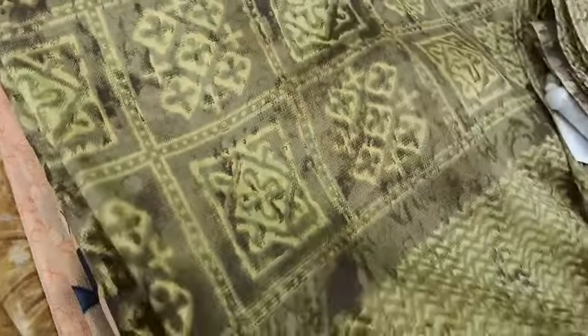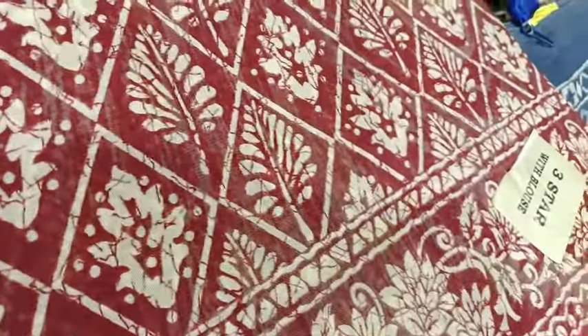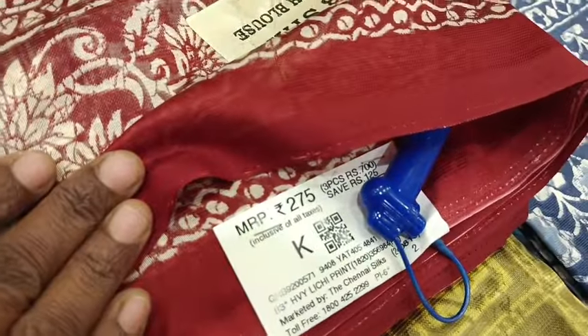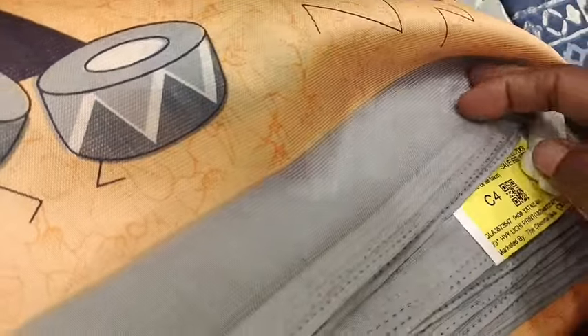It only comes in a printed fabric. It is a budget-friendly price. If you have any colors and designs you like, you can see a lot of colors. You can see a lot of colors with blouse. You can see a different doll design.